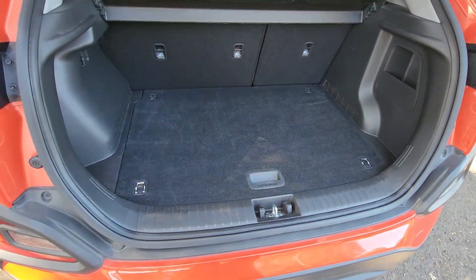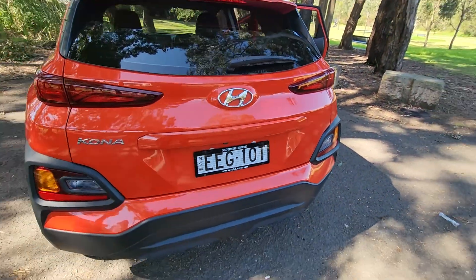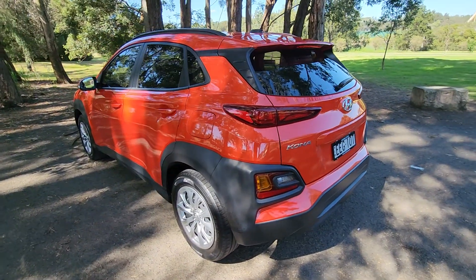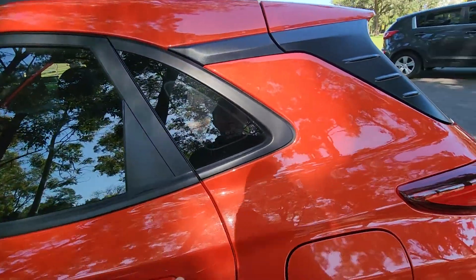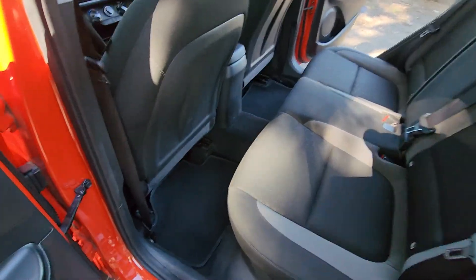Nice amount of storage space in the boot, and fold-down rear seats. They're a cool car. A mate of mine actually does the advertising for Hyundai — does that funny ad where they're all singing and dancing in the Kona — and I think it's really a fun car; it says a lot about it. Very fuel efficient, four-cylinder engine.